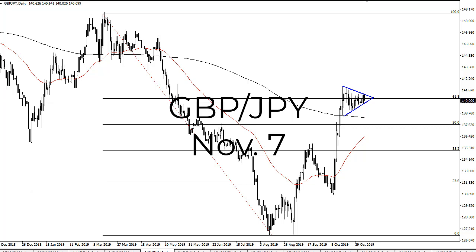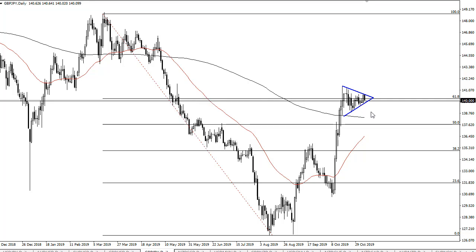From FX Empire, this is Chris taking a look at the pound yen. A pennant is forming here and it looks like we are ready to go higher given enough time. As a result, I think once we break above the 141 area, the market is very likely to continue taking off to the upside.